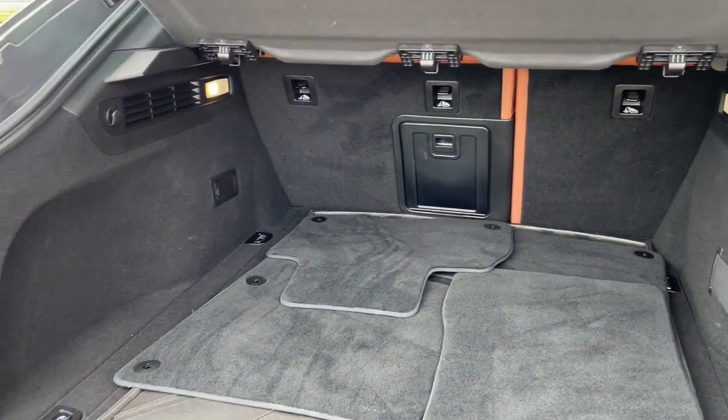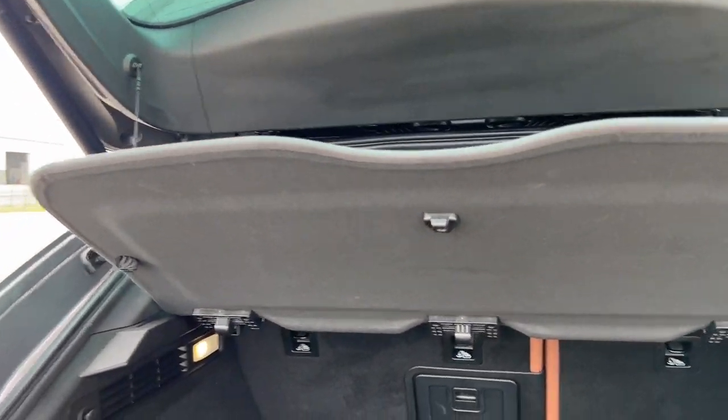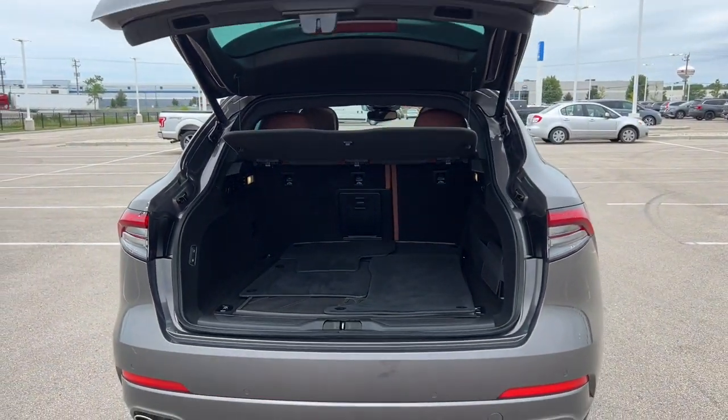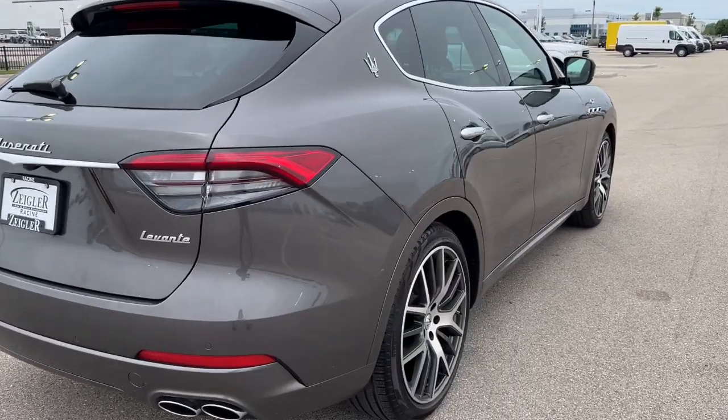This is an all wheel drive vehicle, great for the winter months — not only stylish but practical. Tons of space in the trunk with the tonneau cover and the hands-free liftgate. This is a beautiful car. Come on down to Ziegler Honda of Racine because this car is going to go fast.